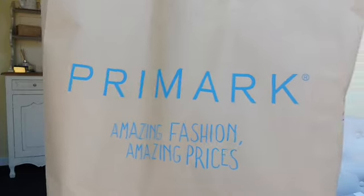Guess where I've been — I went to Primark! I'll show you what I've got. I've seen this in quite a few other Primark hauls and that's one of the reasons why I went in, because I just absolutely fell in love with it and thought, I need that in my life.